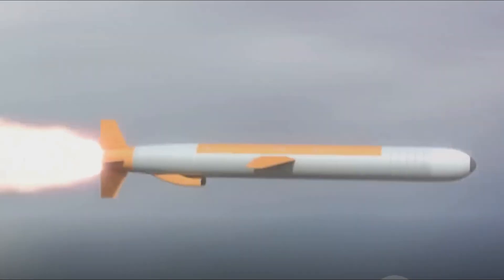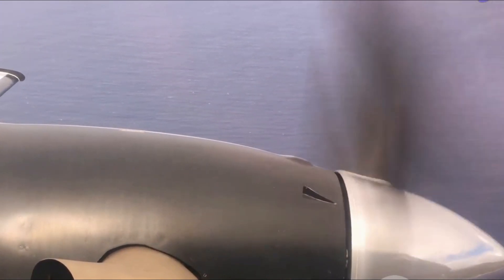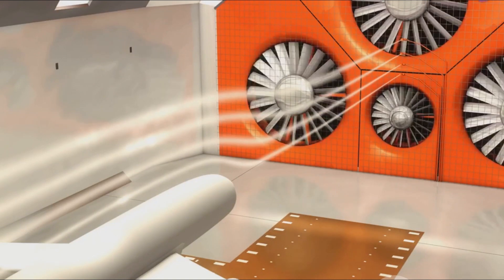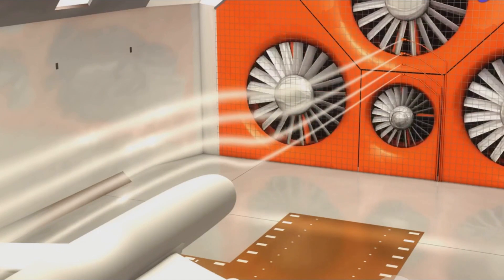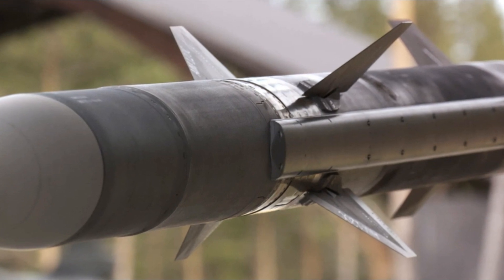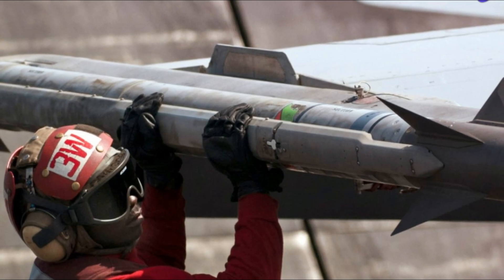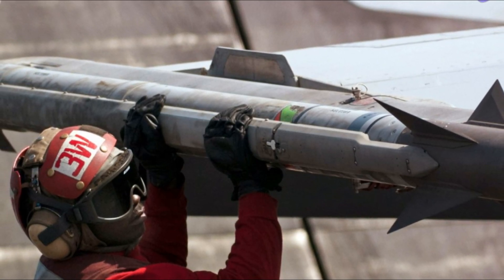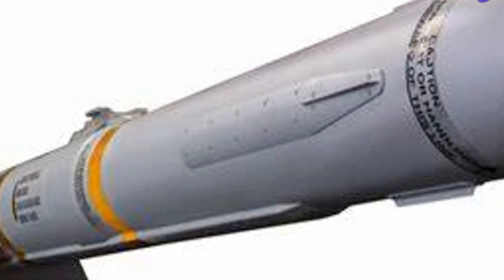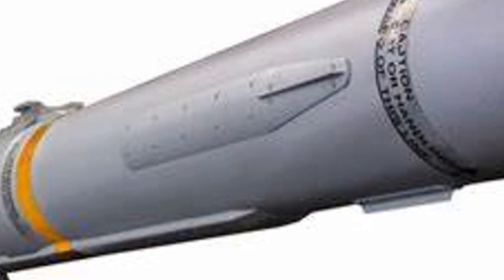The aerodynamics of the NGCCM play a significant role in its performance. By optimizing the missile's shape, size, and control surfaces, the designers have been able to minimize drag and maximize maneuverability. The shape is carefully engineered to cut through the air, while the size is balanced to ensure optimum speed and distance. The control surfaces, including the fins and wings, are designed to provide stability during flight and allow the missile to make sharp turns when needed. The NGCCM's seeker and sensor suite is designed to detect and track targets in high-clutter environments, and could include radar, electro-optical, and infrared sensors, each bringing its own advantages.